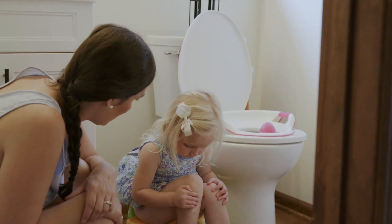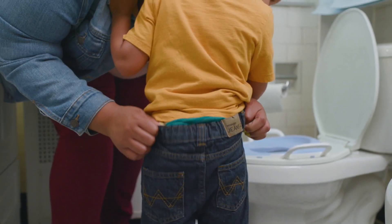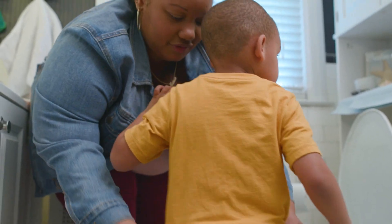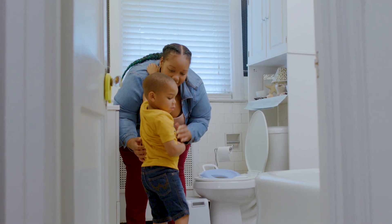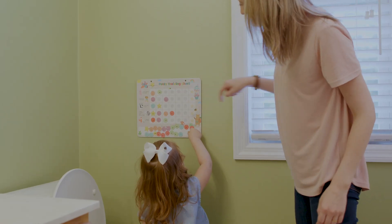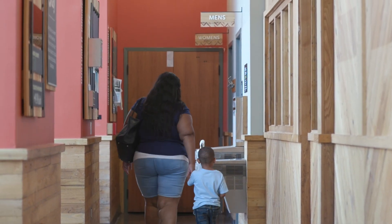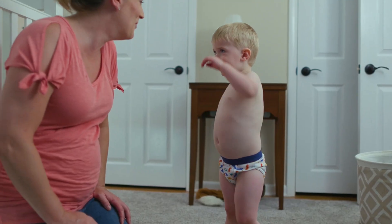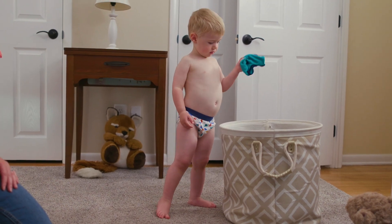Only put your child on the potty for a few minutes a couple of times a day. Don't force your child to sit or stay on the potty. Make sure all caregivers follow the same plan. Praise your child's attempts to use the potty even when nothing happens, and offer small rewards like stickers each time. Accidents will happen, so bring a change of clothes with you wherever you go. It's important not to punish kids or show disappointment, but they can help clean up.